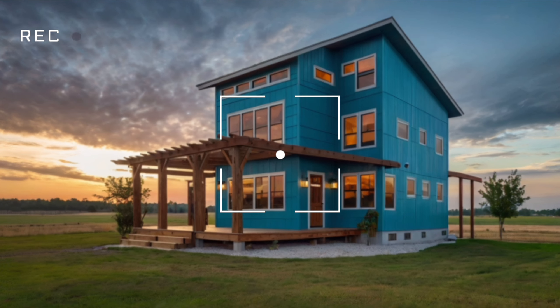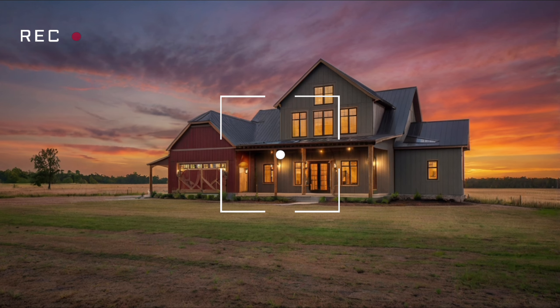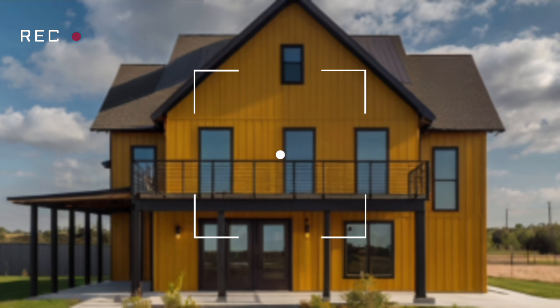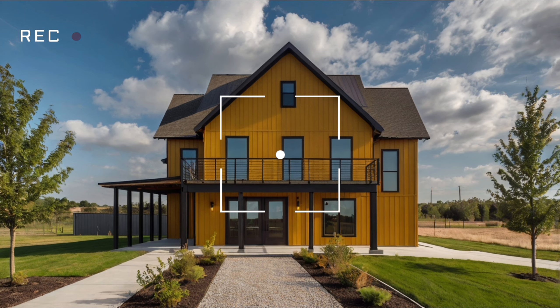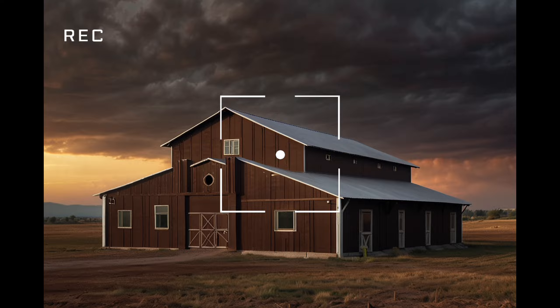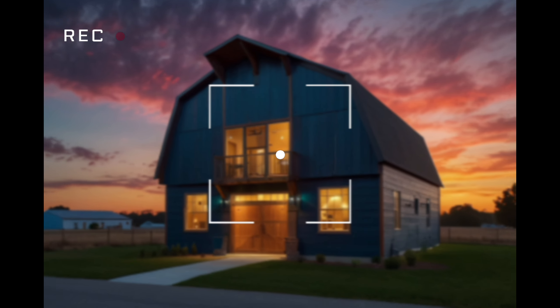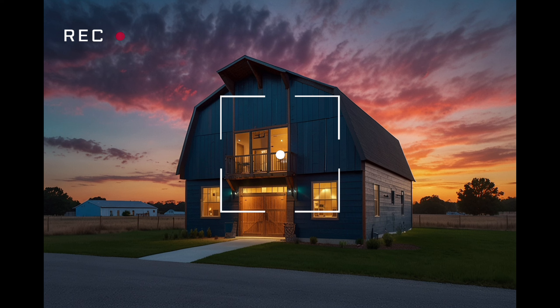Urban barndominiums are a unique fusion of rustic charm and modern living that's taking the housing market by storm. Whether you're dreaming of barndominium homes or curious about the concept of a barndominium, this video will give you an in-depth look at how these innovative structures are reshaping urban landscapes.